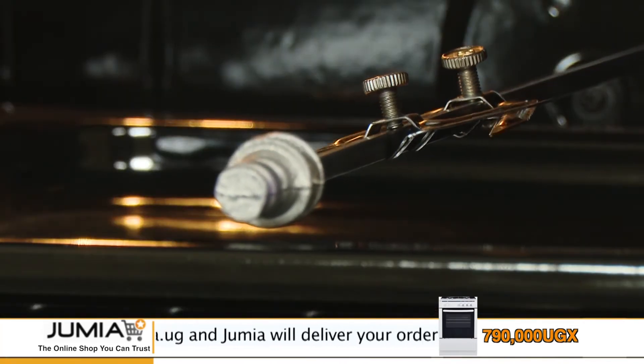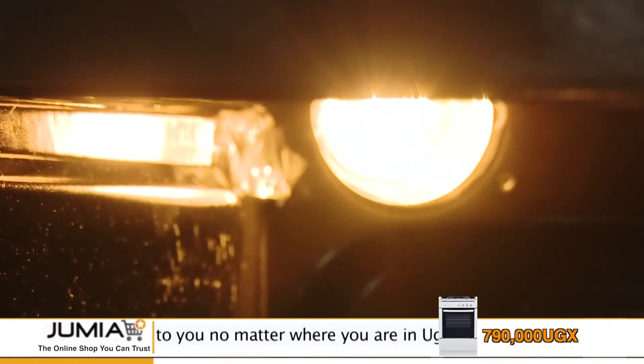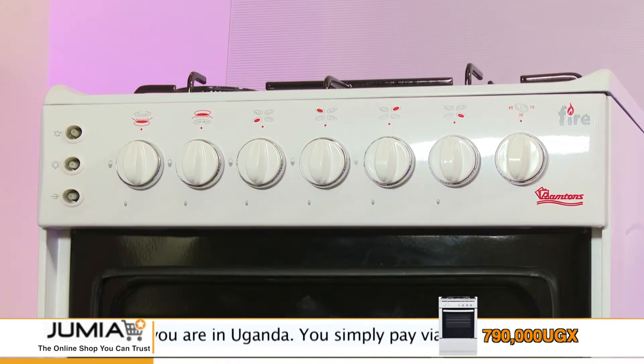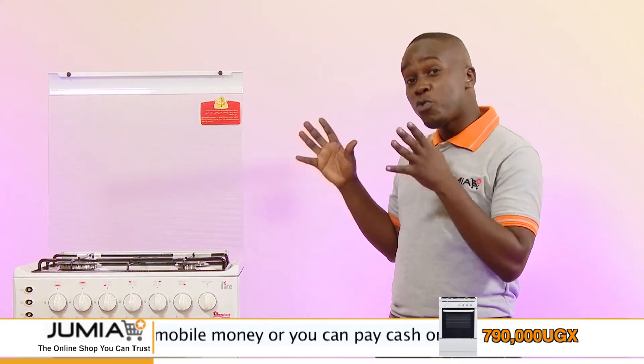But not just any grill — it has a rotating grill. There is also a lamp inside the oven so you can easily check on your food while it is cooking, and it has a timer which you can set to make a noise after some time as a reminder to check on your food.